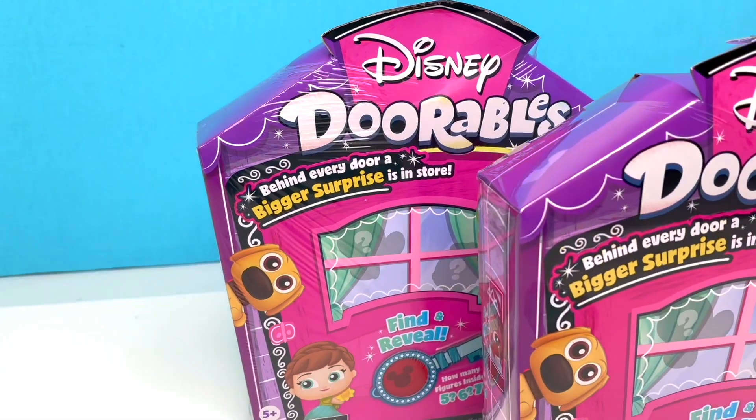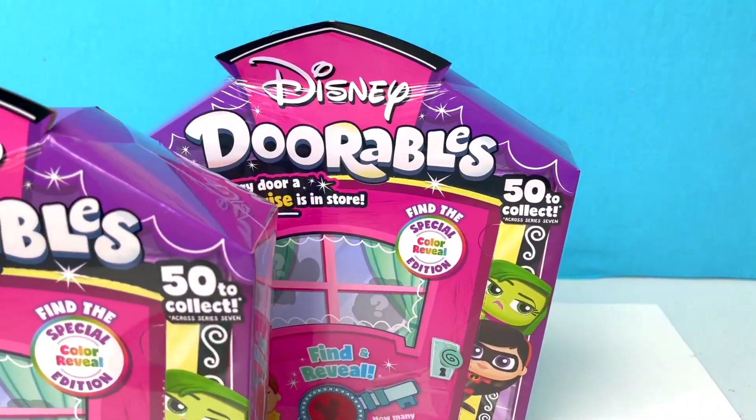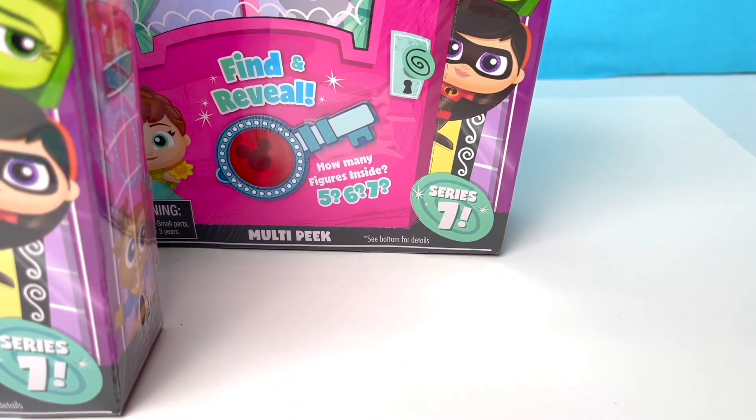Hey guys, it's Dottie, and we got not one, not two, but three Disney Doorables Series 7!